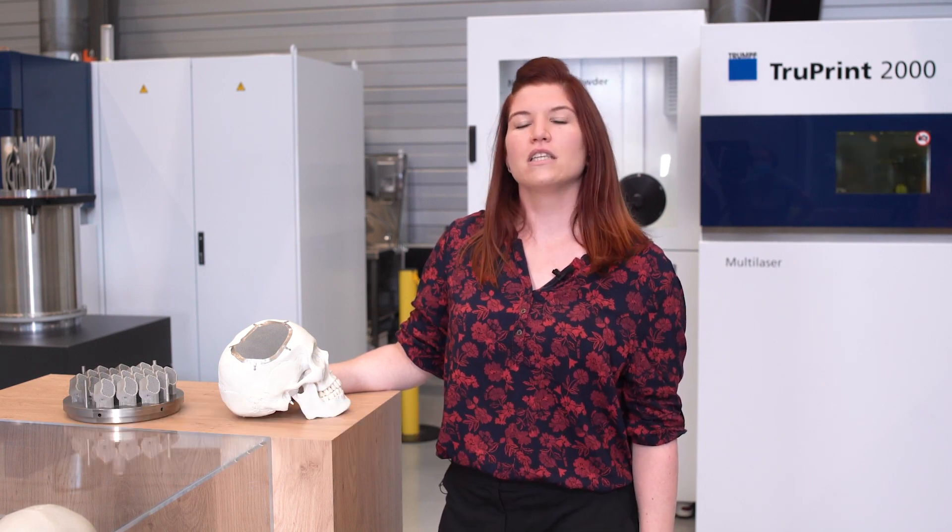Hi, my name is Laura and I'm the responsible industry manager for medical technology at Trumpf. In today's episode of Ask the Expert, I show you potential applications of metal 3D printing for the medical industry.